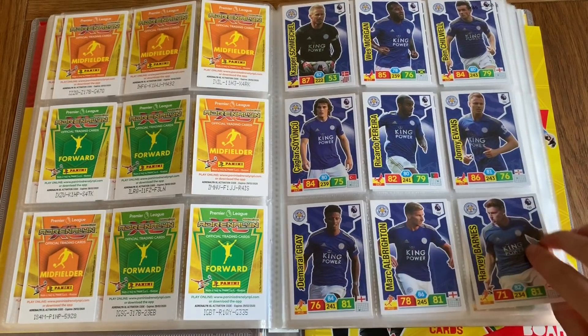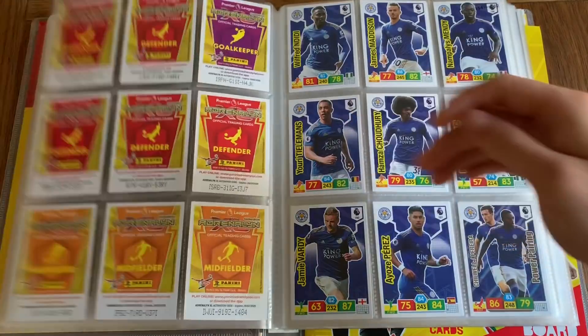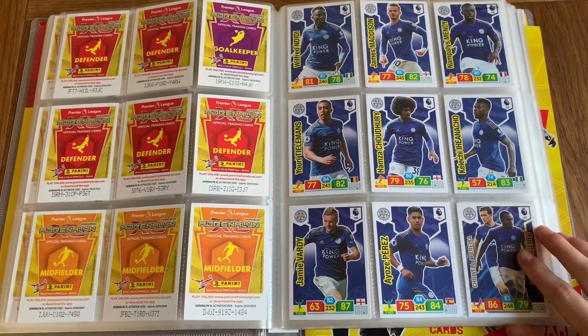We've got Leicester at cards 145 to 153, and the rest of the Leicester team.